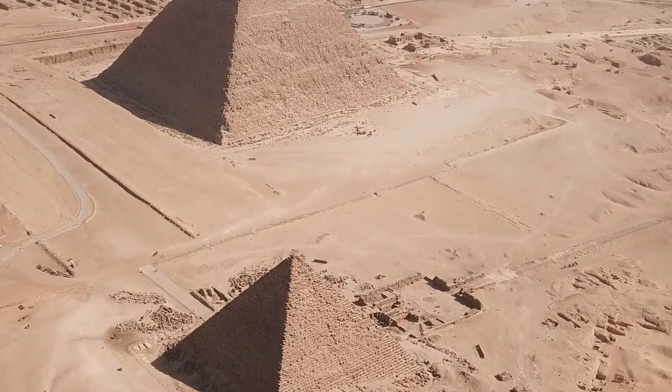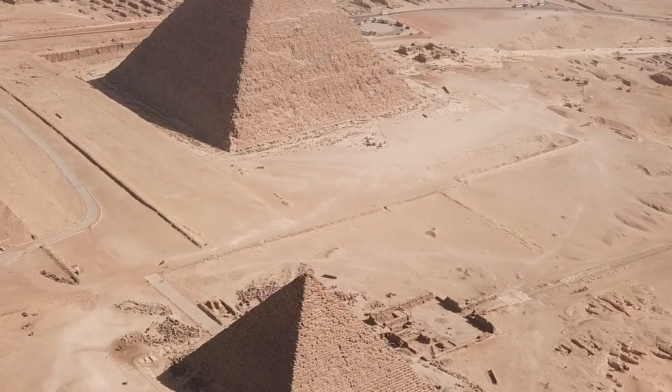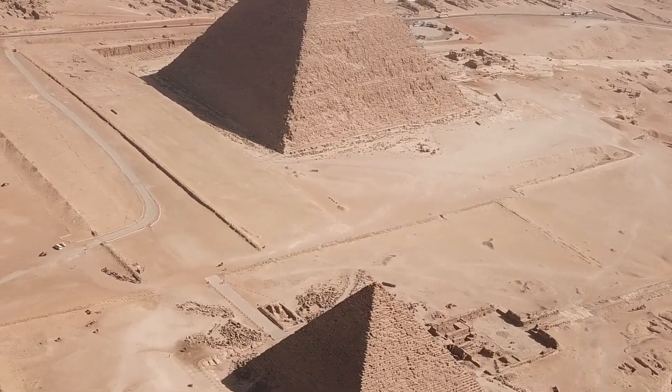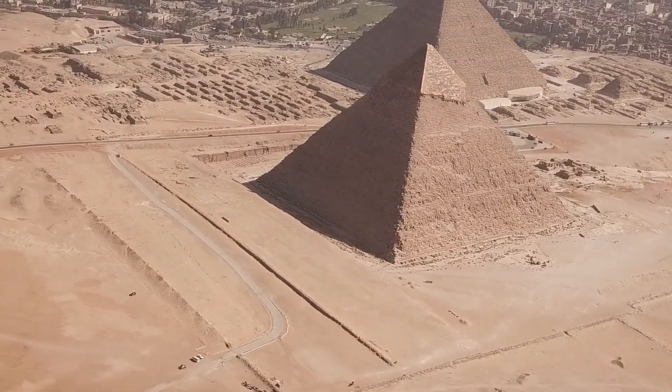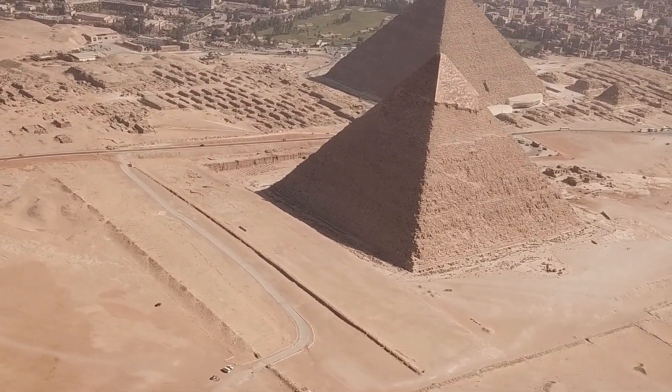The stones used in building the pyramids were not little bricks — the blocks in the pyramid vary in size. However, the largest can be found in the king's chamber. These particular stones differ from the regular limestone blocks and were instead made of granite.